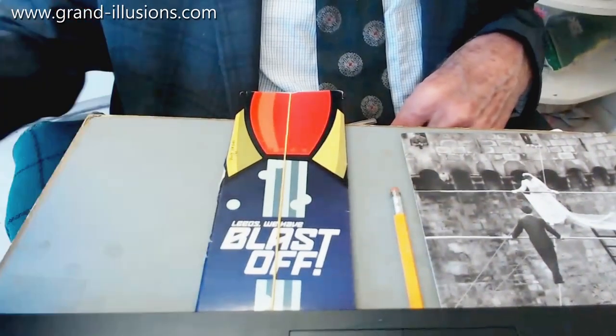Here are four more very contrasting items from 2007. I'll bring them up to camera one at a time so you can see what they do and why I collected them.